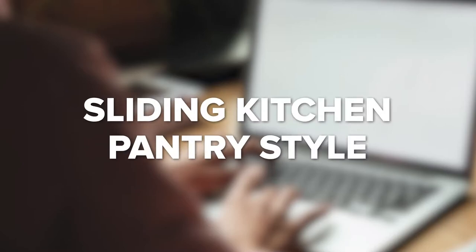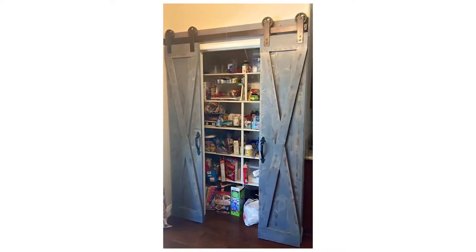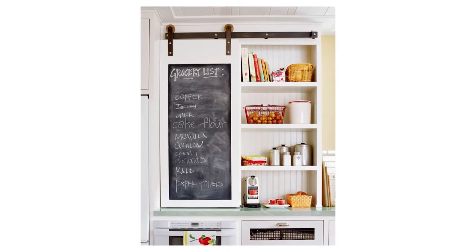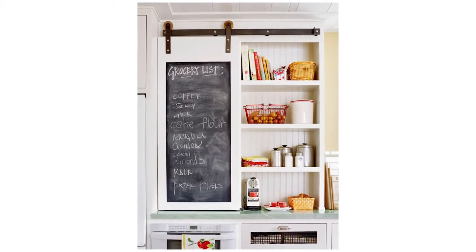Sliding kitchen pantry style: Sliding barn style doors are a perfect solution for pantry doors. You get some vintage farmhouse charm or modern style, plus the function of easy access to the pantry. Whether you decide on the traditional barn door style or a chalkboard modern pantry door, it'll add beautiful decor to your kitchen.